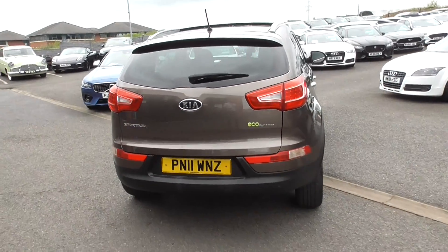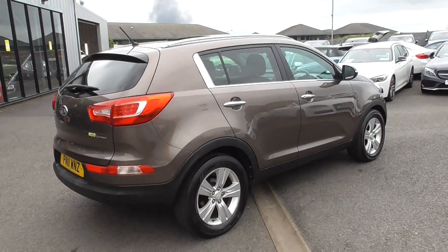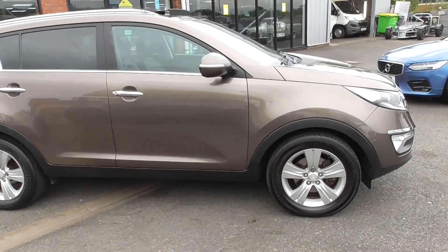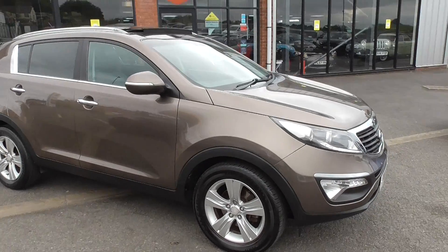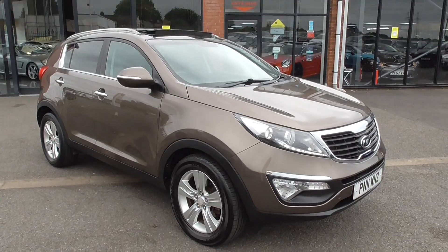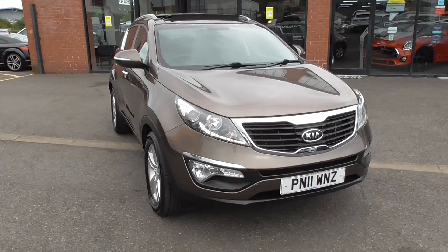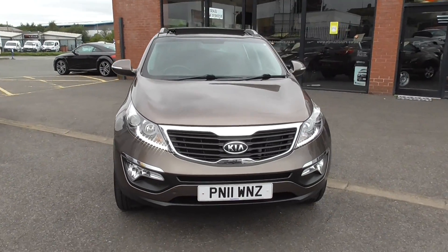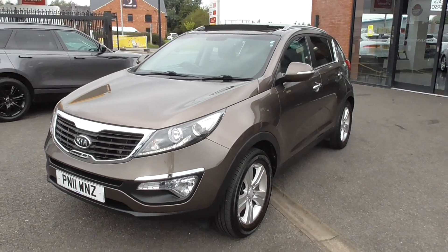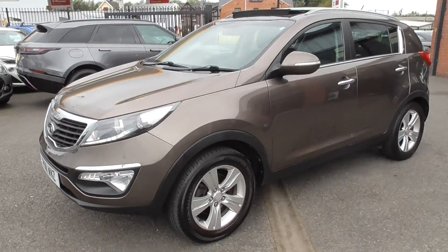All in all, what a fantastic car. We've got a full set of books, two keys, and full car mats — everything that was there when it was new over ten years ago in 2011 is still all there today. I've driven the car and she drives absolutely fantastic. If you want to do a click and collect, we'll take a £250 deposit to reserve it online, prepare it to the highest of standards, and then you just have to come to Wigan once to collect it. Have a look on our social media channels — you'll see lots of customers collecting cars from all over the country.